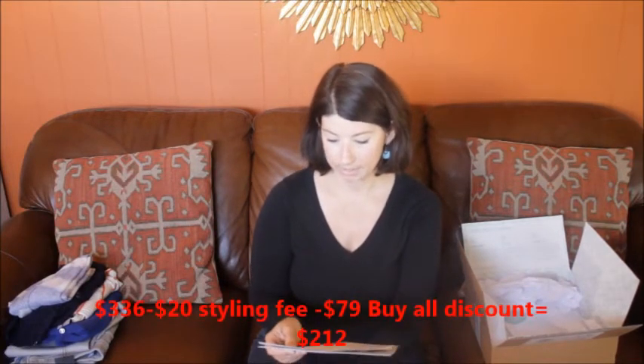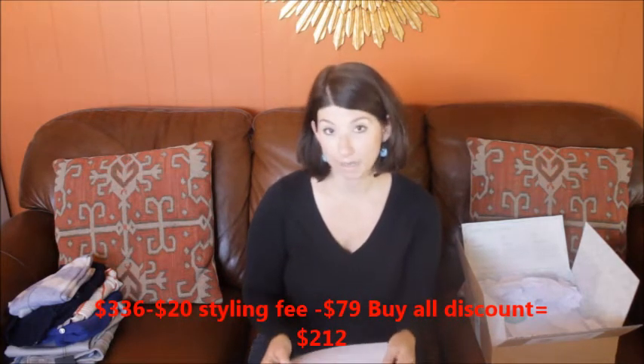If I had bought all of the items in my fix, it would have come out to $212 — that's with a $79 discount for getting all five items and my styling fee taken off. They actually came out to $336 at full price. I did just end up keeping two things this time. It's $20 for your styling fee, so $20 to get your fix. If you refer somebody you get a $25 credit, and I did get a $25 credit on this fix which covered the cost of my fix and went toward the items I kept. I'm not an affiliate for Stitch Fix — this is just something I'm doing on my own.